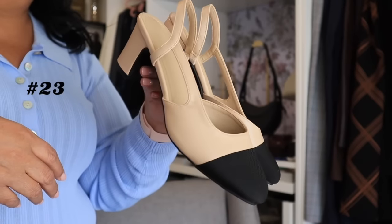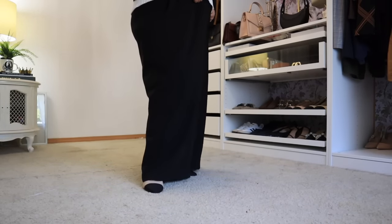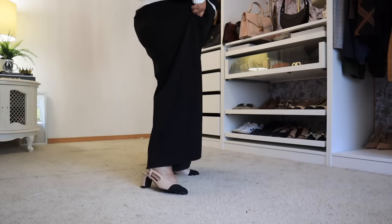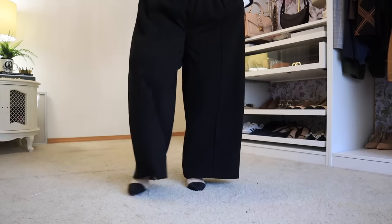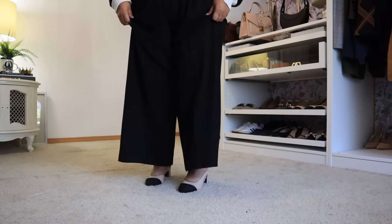My next cap toe and current new favorite is the cap toe slingback pump. I picked mine up in a size seven. The colorway is nude and black — they have 12 different colors and finishes, including a boucle or tweed option. They are designer inspired by Chanel with about a two to two-and-a-half inch heel. I am just floored by these — they are so comfortable. I wore them in London for tea and walking around Harrods, and also in Paris. They look very chic, very dressed up, yet very comfortable. They elevate anything you pair them with. I'm considering getting another pair during Amazon Prime days.